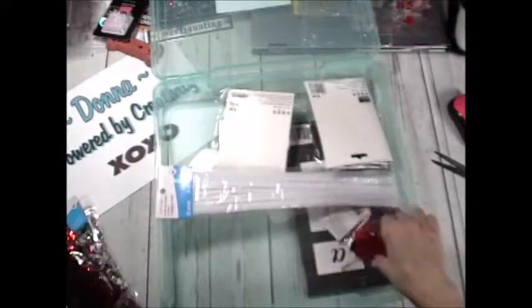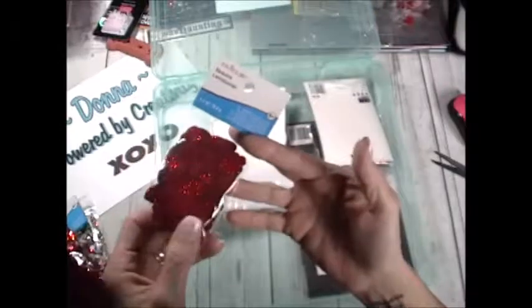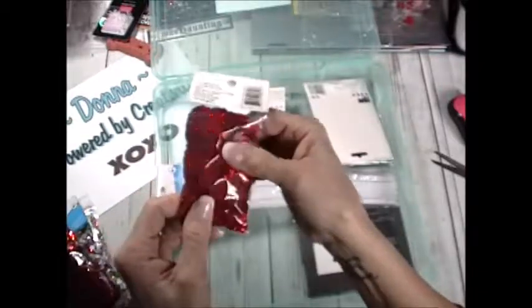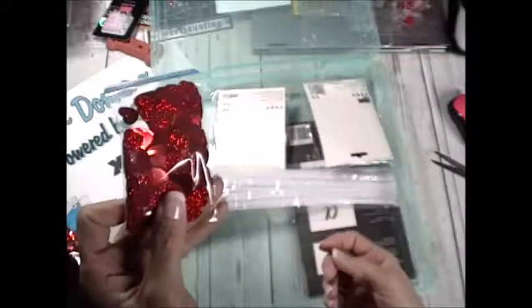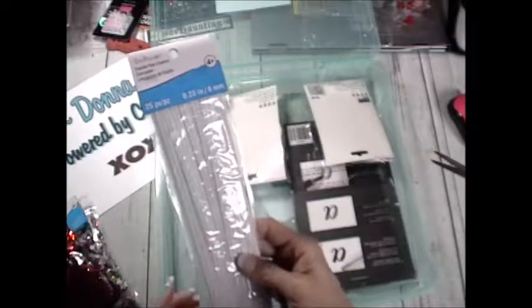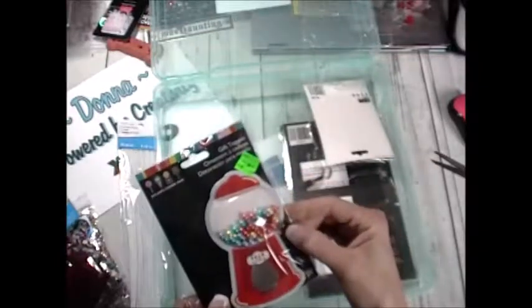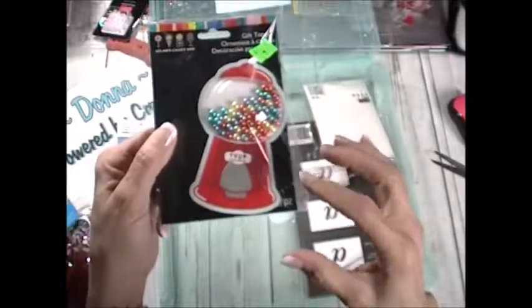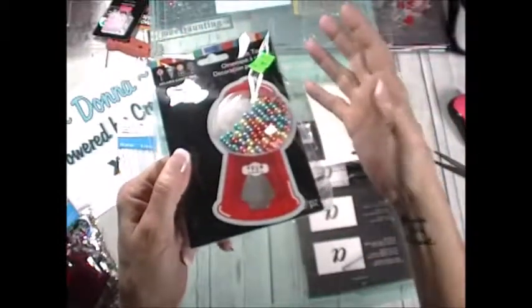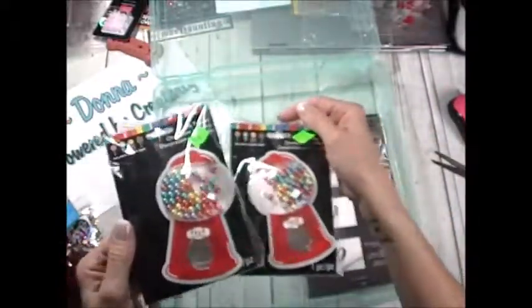I also picked up a tape runner for my ATG gun. Then I got these little hearts — I'd picked some up at Target last time, but for shaker cards a heart is perfect any time of year. I grabbed some more pipe cleaners because I want to make angels — these look a little better than the ones at Dollar Tree and I wanted white. These items here were 79 cents in the clearance aisle — I want to find a way to create little shaker cards using them.